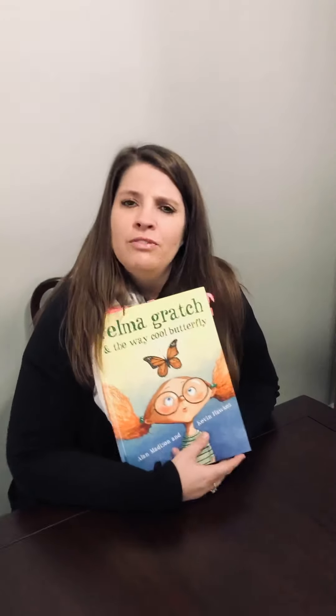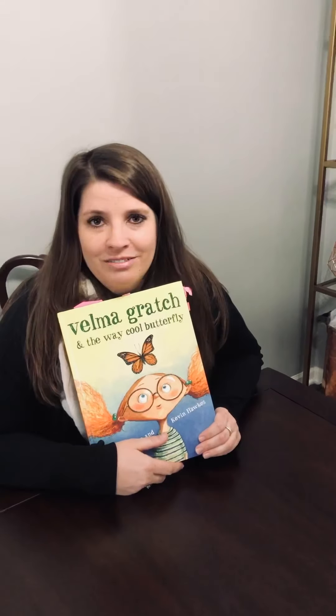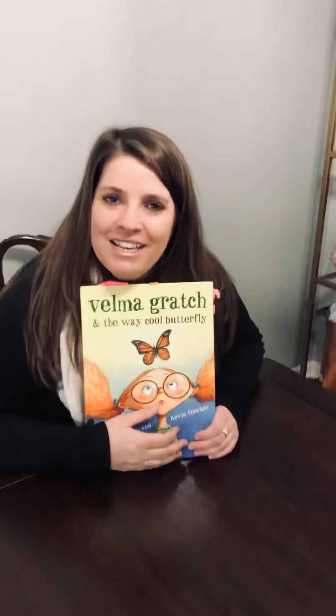Did you guys like that story? How did Velma feel? How did Velma act? How did Velma feel before she found the butterfly, and how did she feel after? Talk about this or write about it with your family member. All right guys, have a great day. And don't forget — always do your best. Bye.